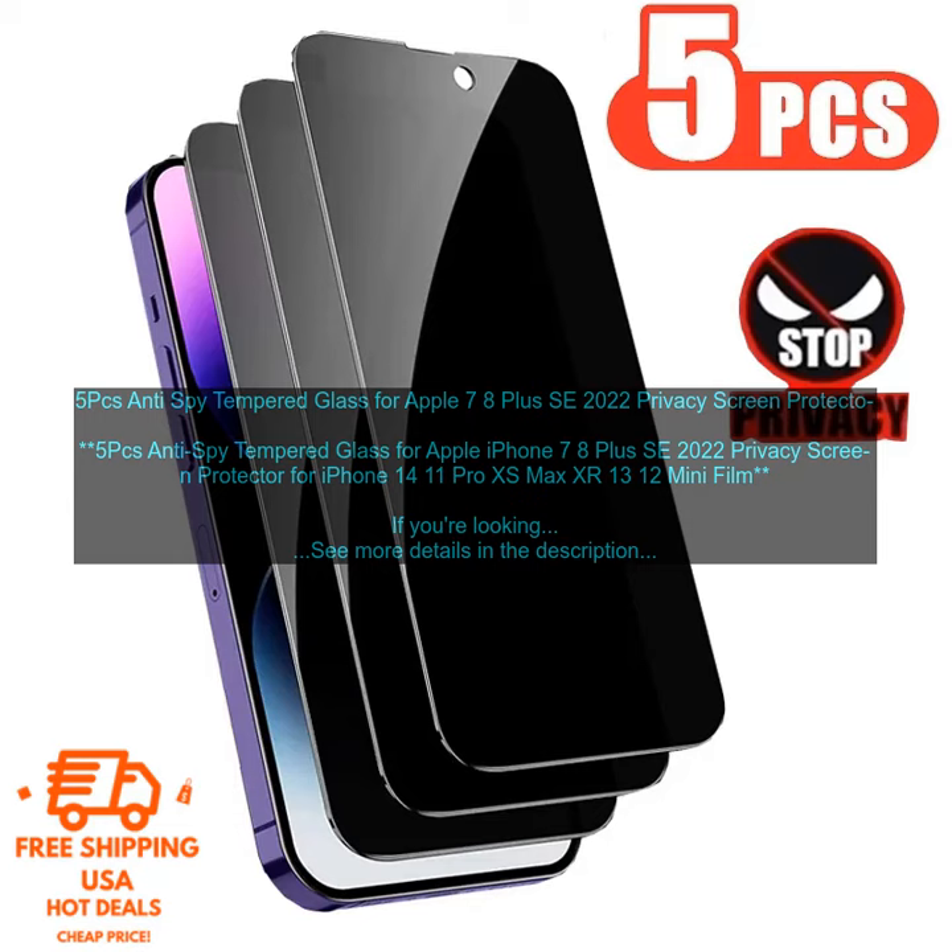Easy to Install: the screen protector is easy to install and comes with a cleaning cloth and installation instructions. Lifetime Warranty: the screen protector comes with a lifetime warranty, so you can be sure that you're making a wise investment.